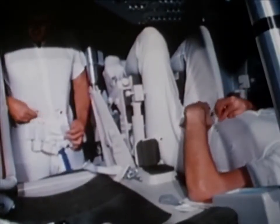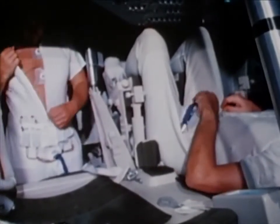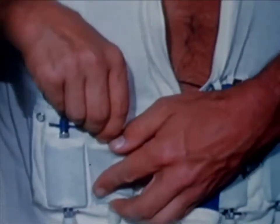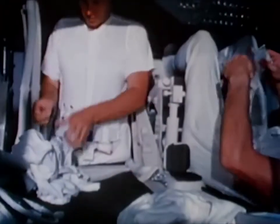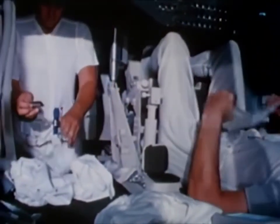The constant wear garment will be worn by Apollo flight crews during all non-extravehicular portions of lunar flight. Pockets at the waist hold biomedical instrumentation, which will help report the astronaut's physiological condition. Additional pockets on the chest and legs hold radiation measuring devices.